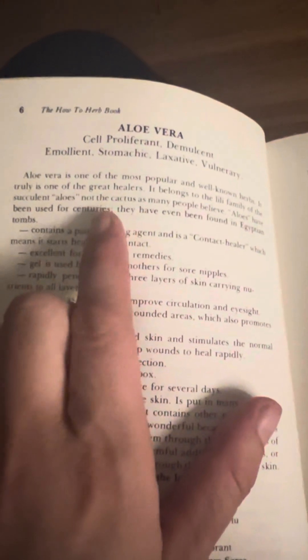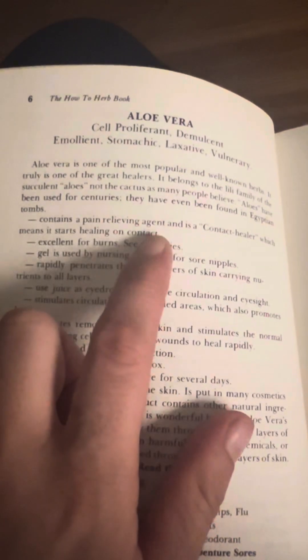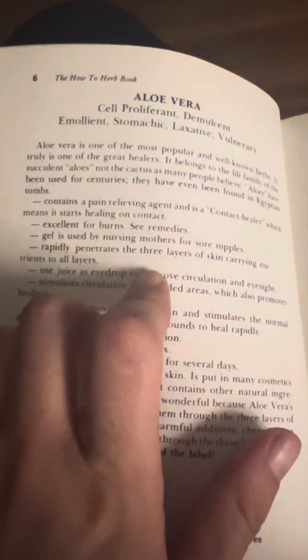Aloe have been used for centuries. They have even been found in Egyptian tombs. Contains a pain-relieving agent and is a contact healer, which means it starts healing on contact. Oh, that's cool.